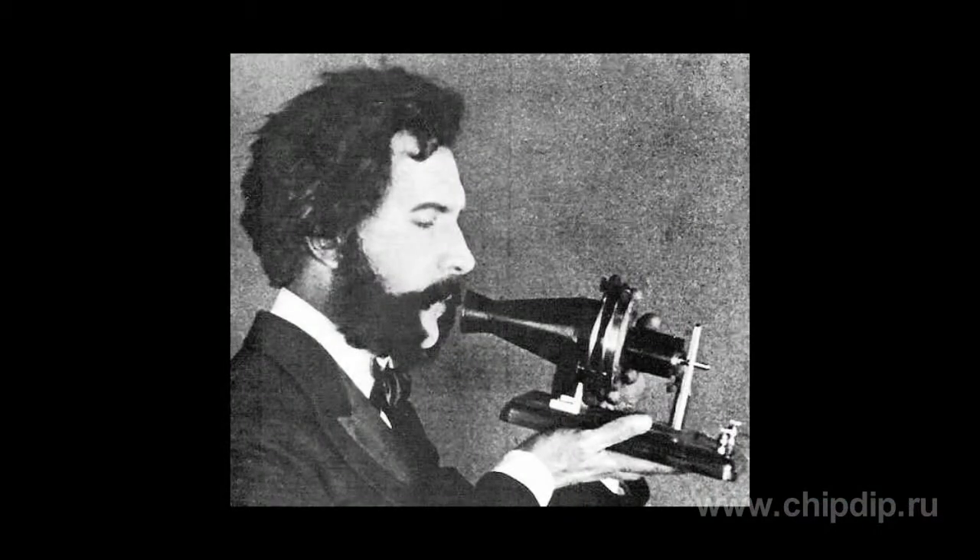This type of sound source, invented in the end of the 1860s by Bell, along with a vast range of advantages — simplicity in use and high sensitivity — had several disadvantages, such as limited range of frequencies reproduced and distortion of the signal. The reason for that is the large weight and insufficient elasticity of the metal membrane of the electromagnetic telephone.